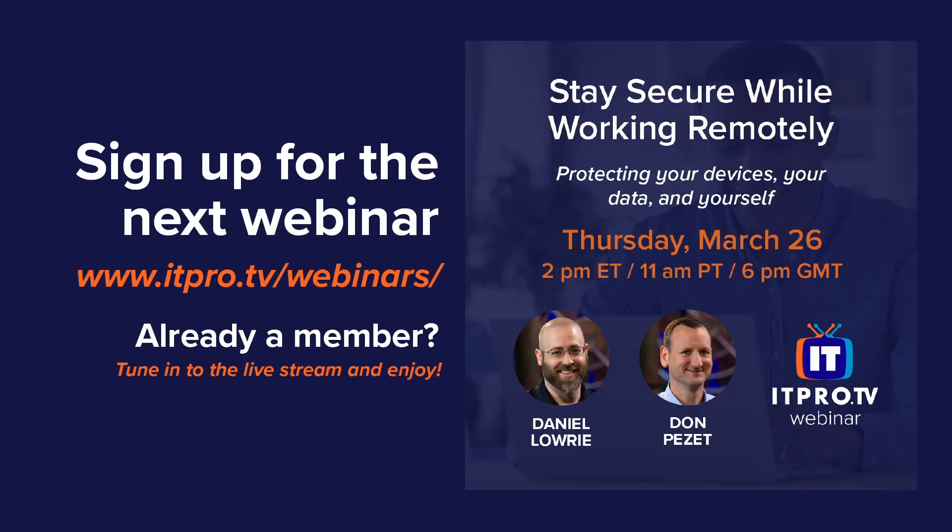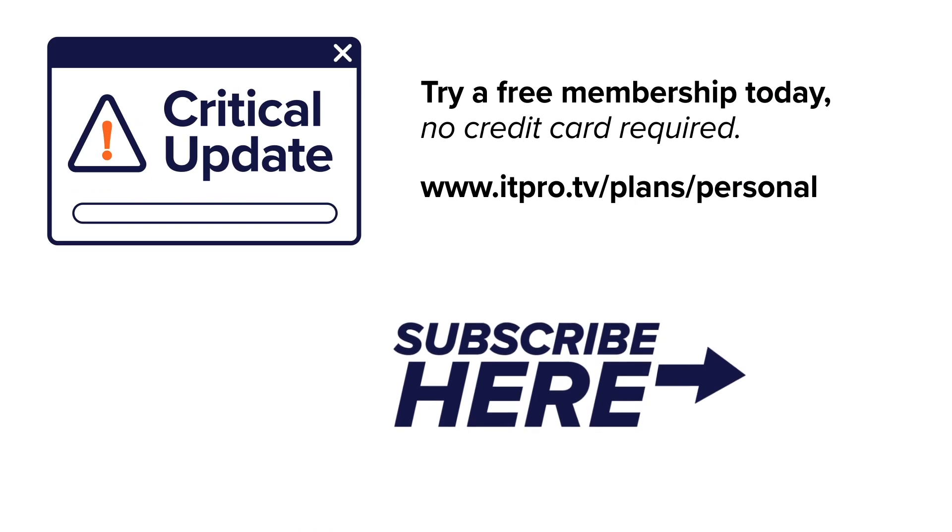So those are all some various steps that we can take to ensure that people are working securely and safely, even when they're at home. Now I covered those pretty quickly — if you want to learn more, be sure to tune in for our webinar coming up on March 26th: 'Stay Secure While Working Remotely.' You can sign up for free at itpro.tv/webinars. Also check out our playlist here on YouTube for more critical updates, and be sure to subscribe to the ITProTV channel.